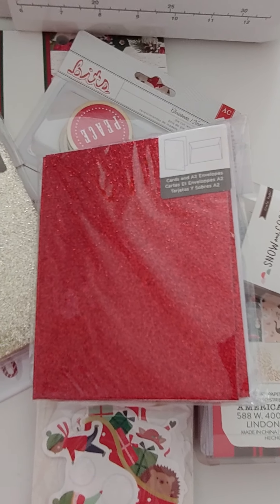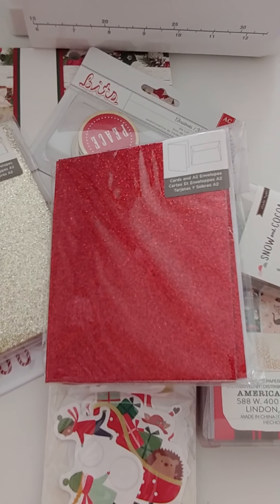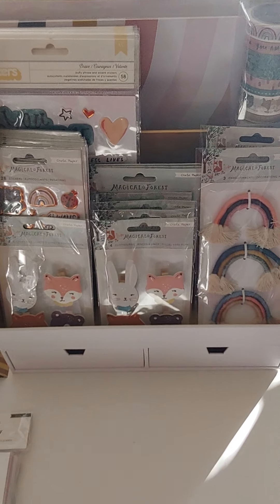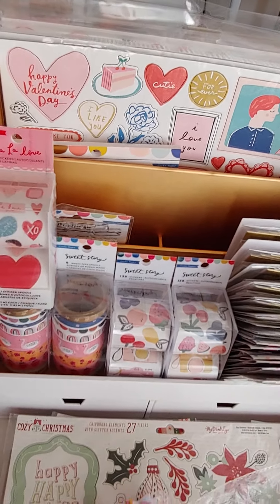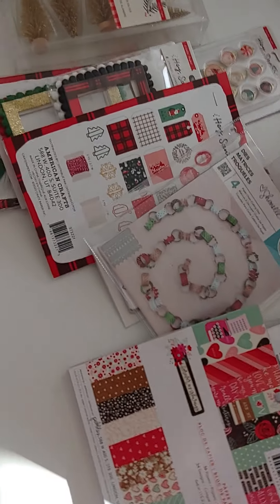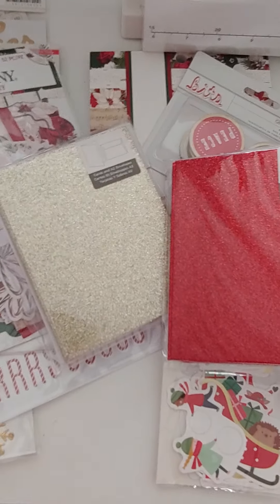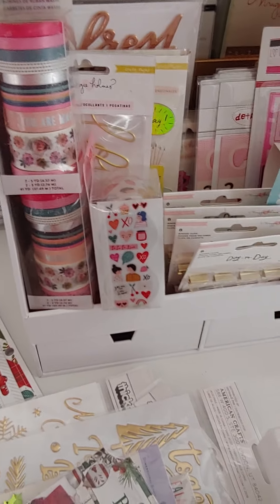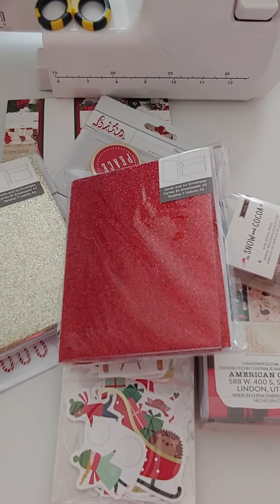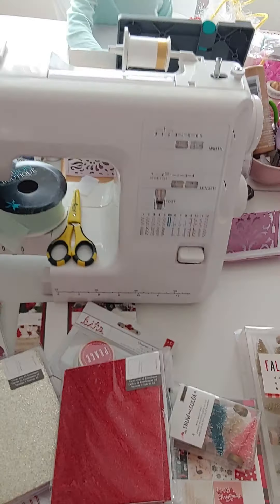Just email me — again it's polkadotpinecone@gmail.com. First come, first serve. Through PayPal friends and family only, and US only, sorry. If there are other things I've shown in the past, just ask me — I still have Magical Forest, Sweet Story items, Fa La La items, All Heart washi, Maggie Holmes, stamps, Maggie Holmes Day to Day clips. Lots more things, so just ask if you're wondering.